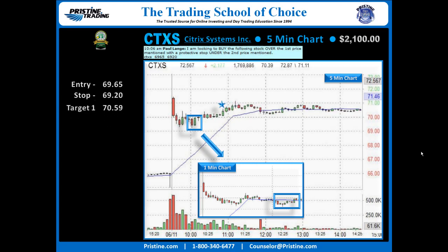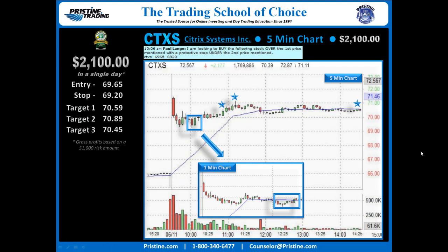Target 1 was taken on the way up for a nice profit. Target 2 as we approached the high of the day. Target 3 was saved for the end of the day to look for a huge move, but this stock did not get that. It just coasted out and eventually trailed out at 70.45. So even without the back third becoming a home run, it was still a very nice trade overall.